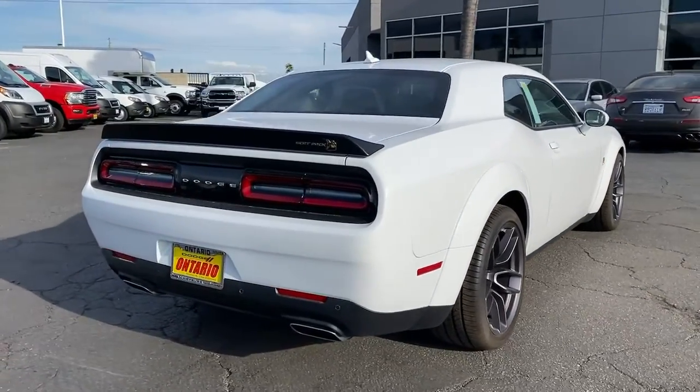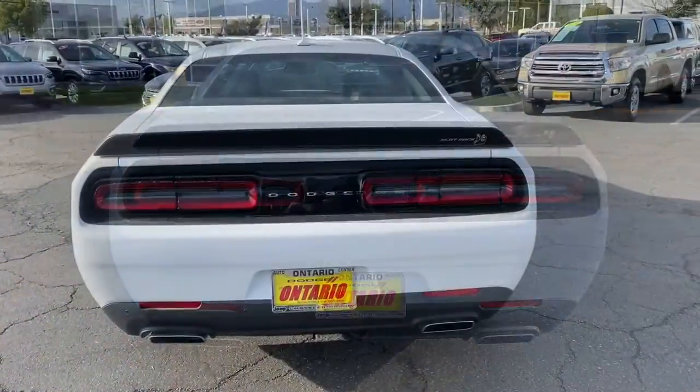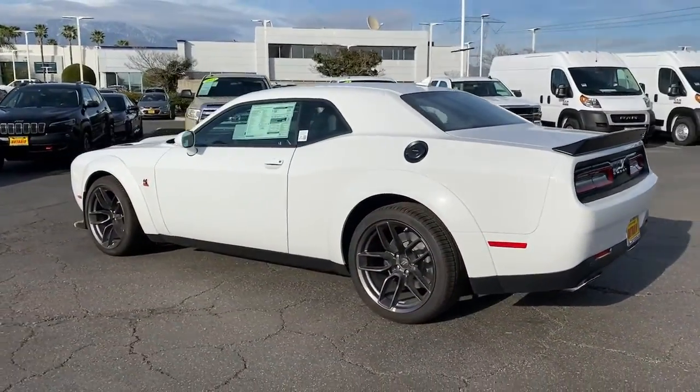These are just some of the great options this vehicle comes with: keyless entry, fog lamps, heated mirrors, premium sound system, satellite radio, and active suspension.